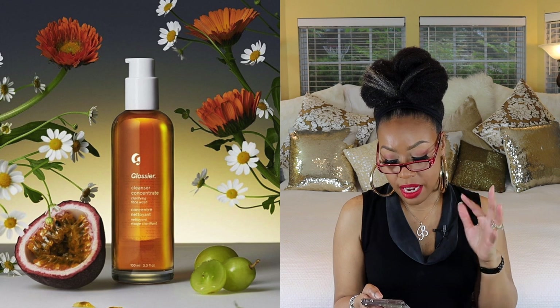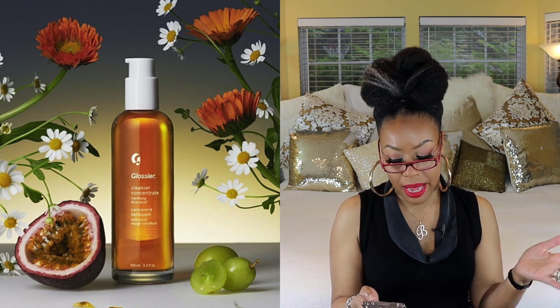The next one is by Glossier — a concentrated cleanser that exfoliates, clarifies, and re-energizes the skin in 60 seconds. It has a little cocktail of ingredients: grape ferment, lactic acid, and malic acid, which gently exfoliate dead skin and rough patches. It also has amino acid surfactants that give the formula a soft, silky lather. This one seems interesting, but again it's another one I want to wait on reviews for.